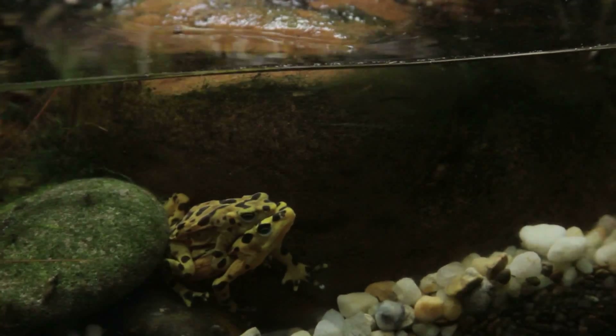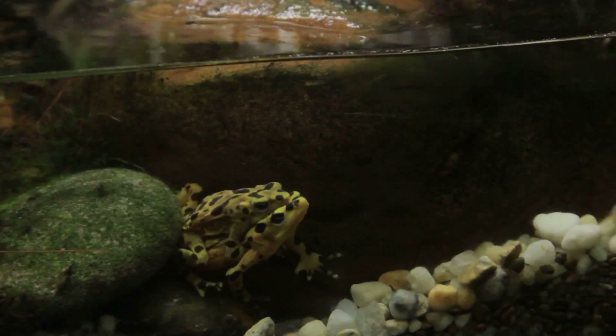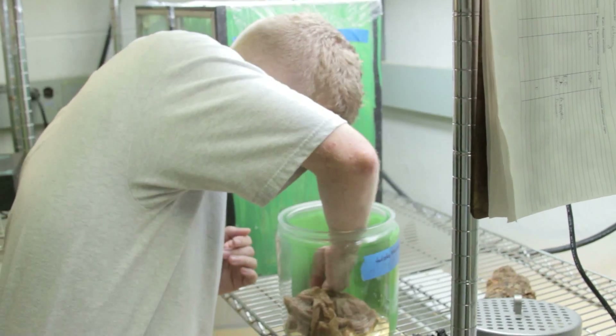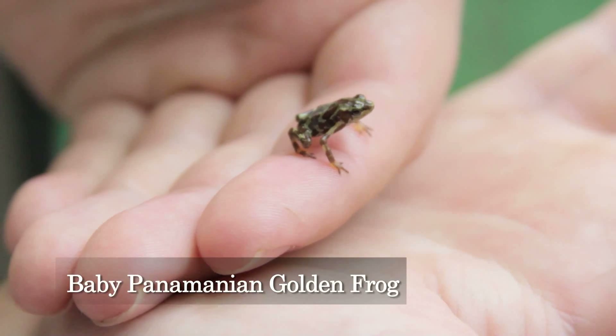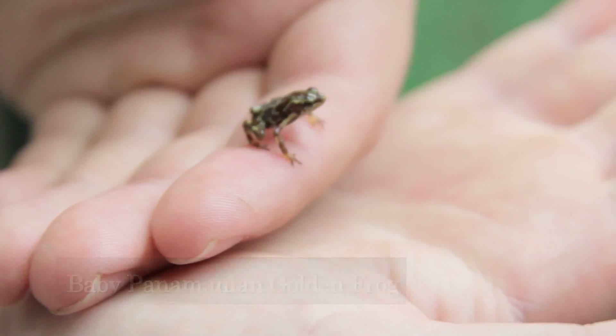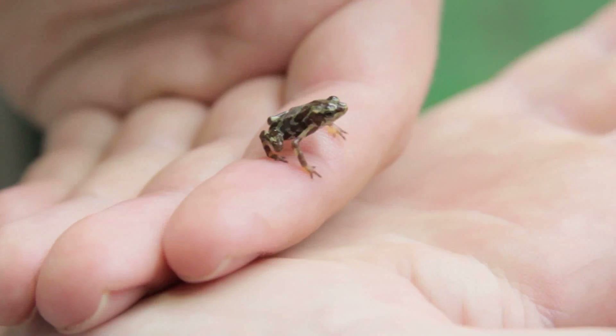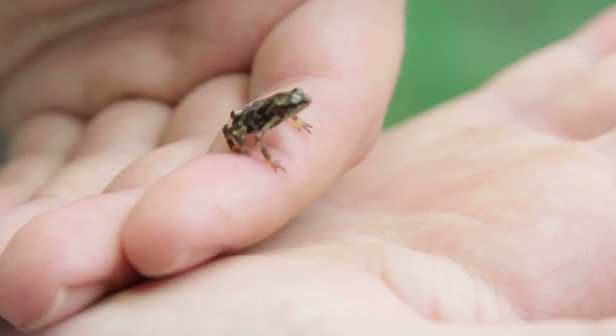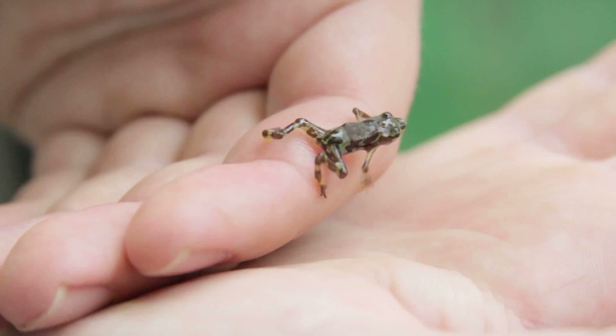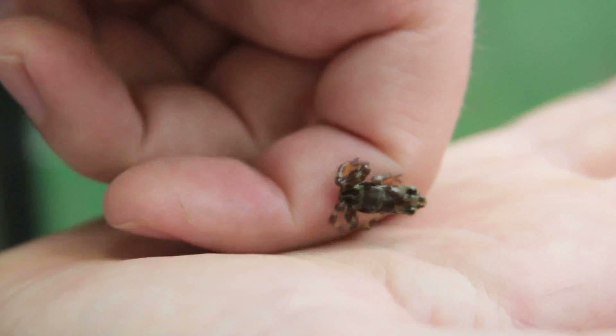That leaves species like the Panamanian golden frog in bad shape. As biologists research a cure for chytrid, Panamanian golden frogs are bred in captivity in hopes that they can be reintroduced to the wild in the future. The likelihood of more amphibians facing extinction is a sobering reality. We know it spreads approximately 22 kilometers per year.